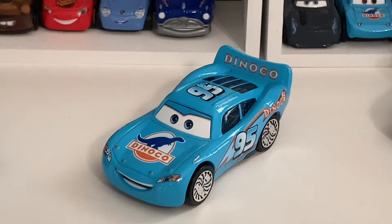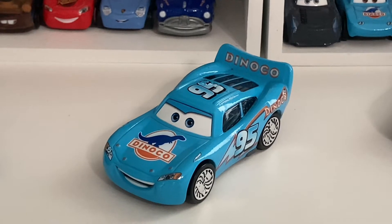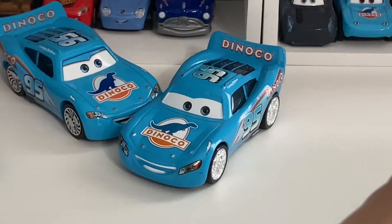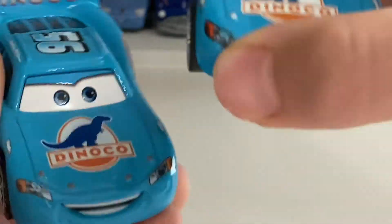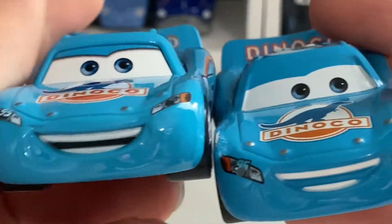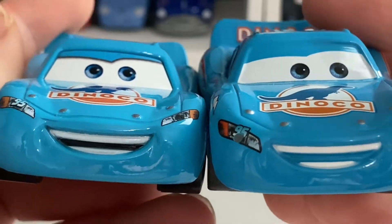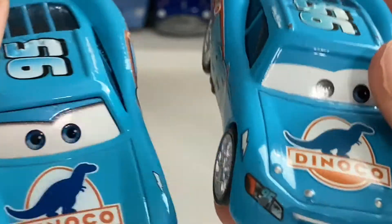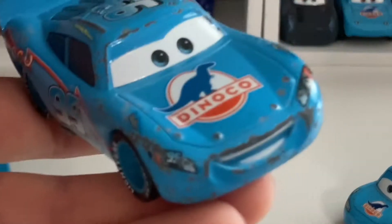Here's Bling Bling Lightning McQueen out of the package — looking pretty nice. This is a pretty significant variant, which is why I'm reviewing him. I'm going to compare him to the Chinese version and the regular Dinaco McQueen version, but let's start the comparison now. The biggest difference I can tell right away is that the expressions are different — the China version's Bling Bling McQueen has eyes looking toward the side, while this Thailand version's eyes are looking toward the front, very similar to a normal Dinaco McQueen's expression.